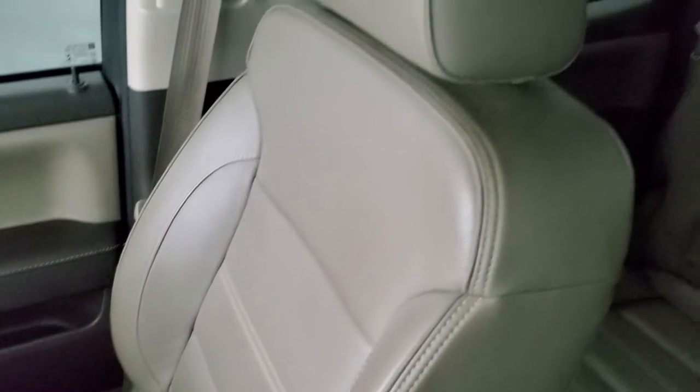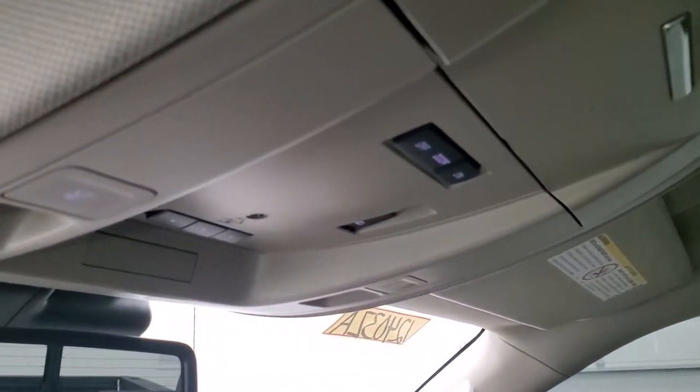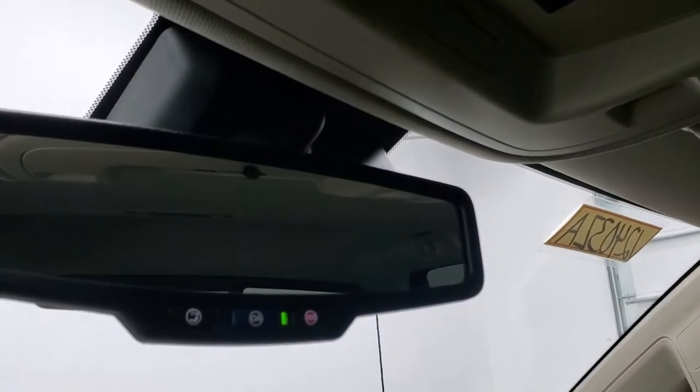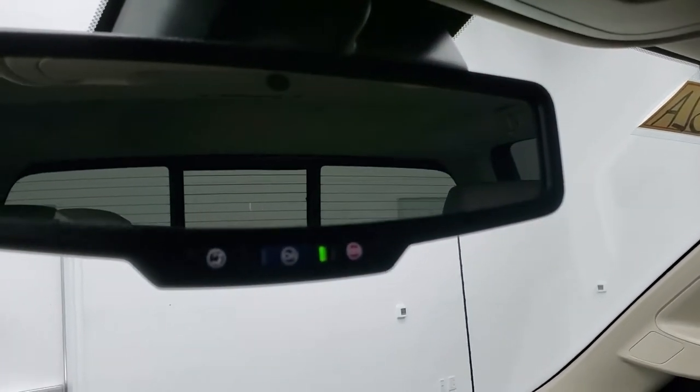Passenger side floor mat and seat are in excellent condition — no rips or tears, smells very clean inside this truck, I don't think it's ever been smoked in. The headliner is in really nice clean condition, no rips or tears. You get your map lights, HomeLink buttons for your garage door and security systems, power sliding rear window button, and OnStar and SOS buttons in the rear view mirror.